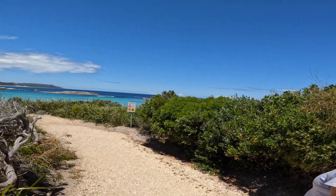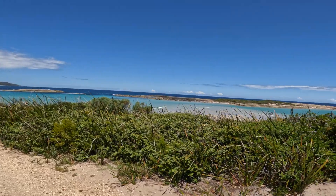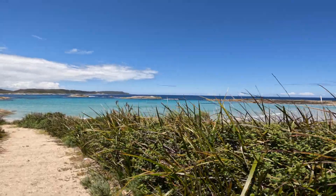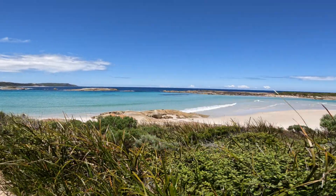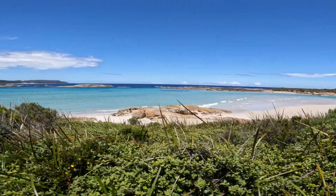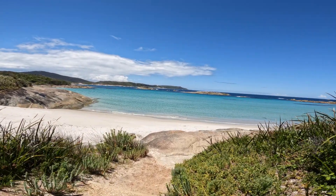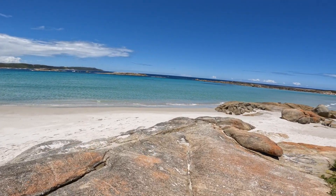Let me show you the color of the water as we go around - it's pretty spectacular. We're down near Denmark. It's an amazing, amazing part of the south coast of WA. The water is truly amazing, the clarity is incredible.